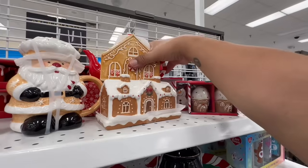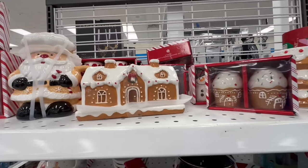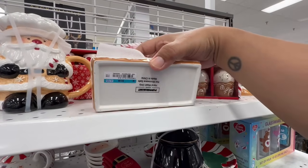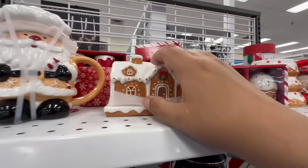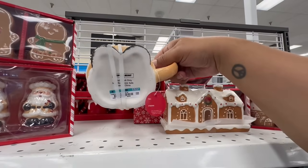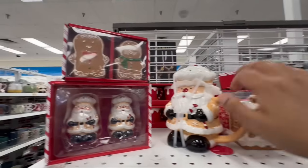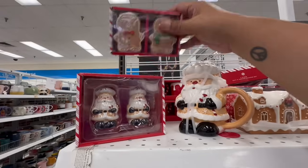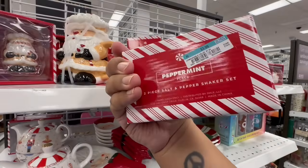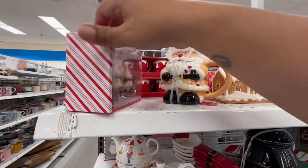I shouldn't put it in my cart because I don't trust people. They have the butter dish holders for $5.99. And I love this little gingerbread mug — little Santa — he is $4.99. They even have salt and pepper shakers to match the mug, both at $3.99.